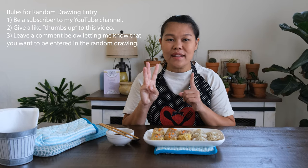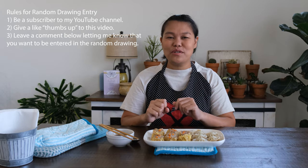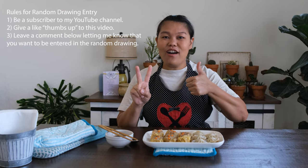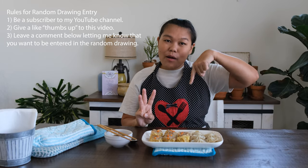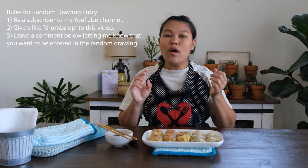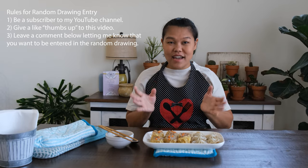If you want to know how to win this intelligent steamer, you only have to do three things. One, you have to subscribe to my YouTube channel. Two, click like on this video. And three, you just have to leave a comment below and tell me you want to have a chance to win this intelligent steamer.